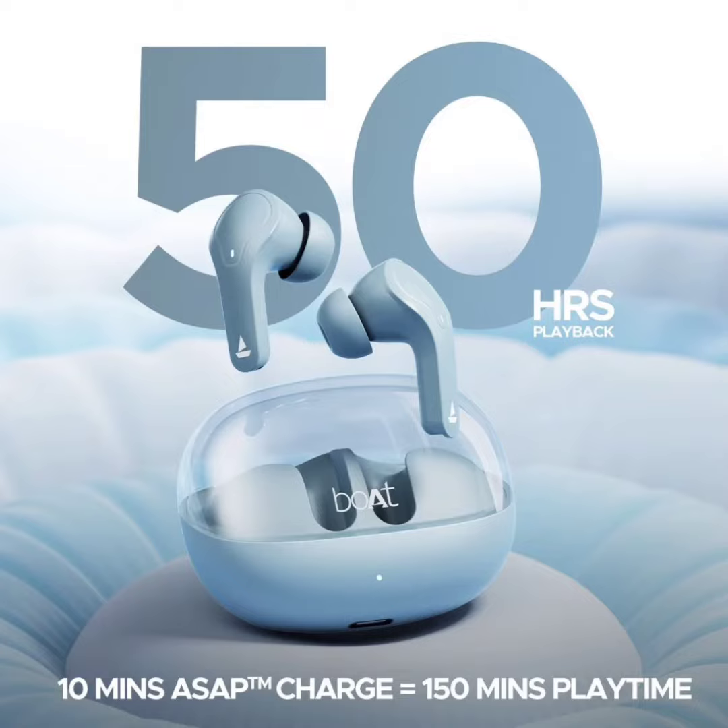Beyond aesthetics, the earbuds boast 10mm drivers engineered with Boat's signature sound, promising crisp vocals and powerful bass.